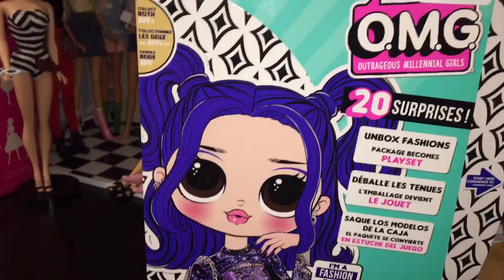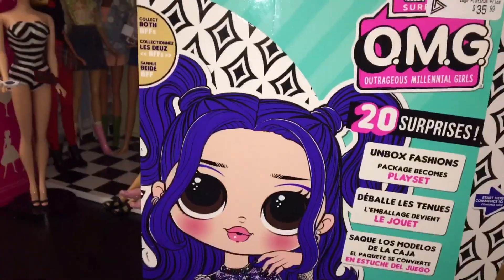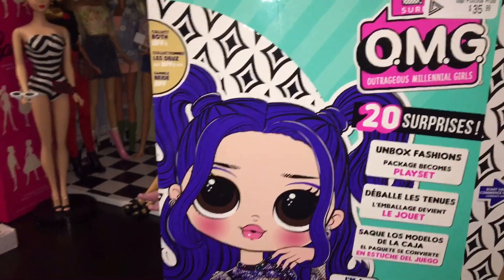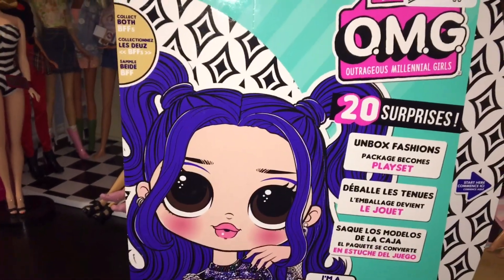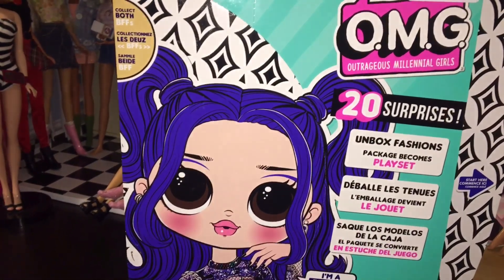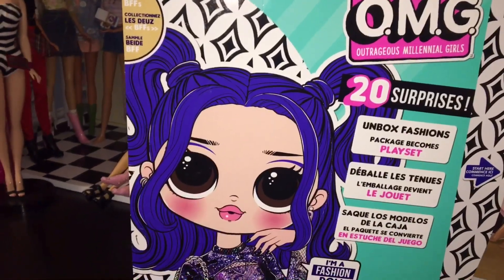Hey everyone, welcome back to Serena's Toy Room. It's been a while, I know. Besides my re-uploads of Teen Titans, I haven't posted any actual new videos. I've been burned out, I guess.